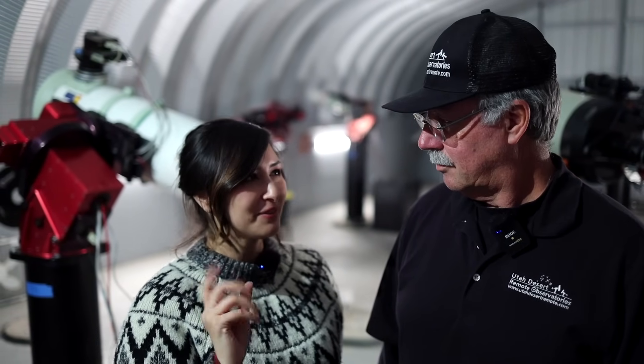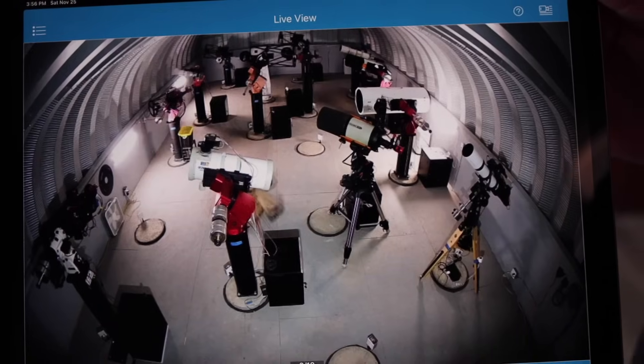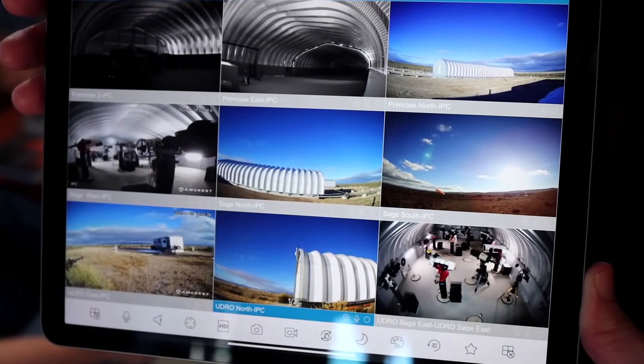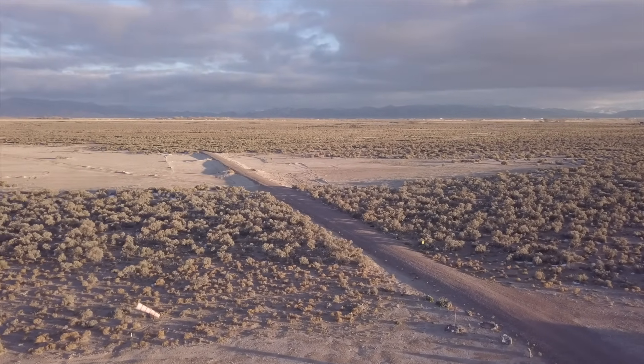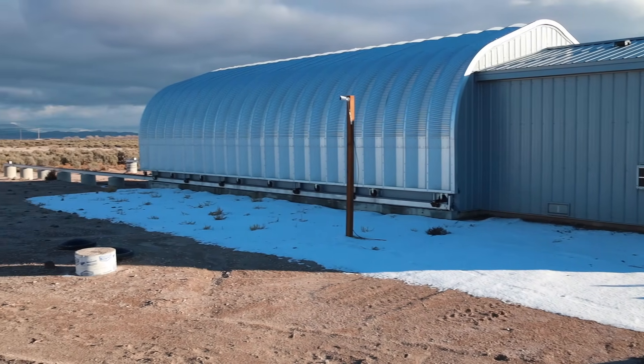If someone is dumb enough to come steal something, are there safety measures in place? There are. First of all, we have lots of cameras — three different networks of cameras with motion-activated notifications at the entrance and elsewhere. If somebody comes on site, we know about it. The buildings are always locked so somebody can't get in. We've got caretakers on site, and our caretaker's a pretty good shot — within easy rifle shot of the observatories — and their dog is not all that social. So you want to think twice before coming out here unannounced.